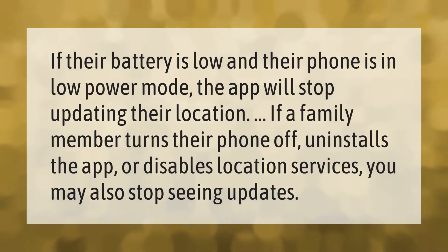If their battery is low and their phone is in low power mode, the app will stop updating their location. If a family member turns their phone off, uninstalls the app, or disables location services, you may also stop seeing updates.